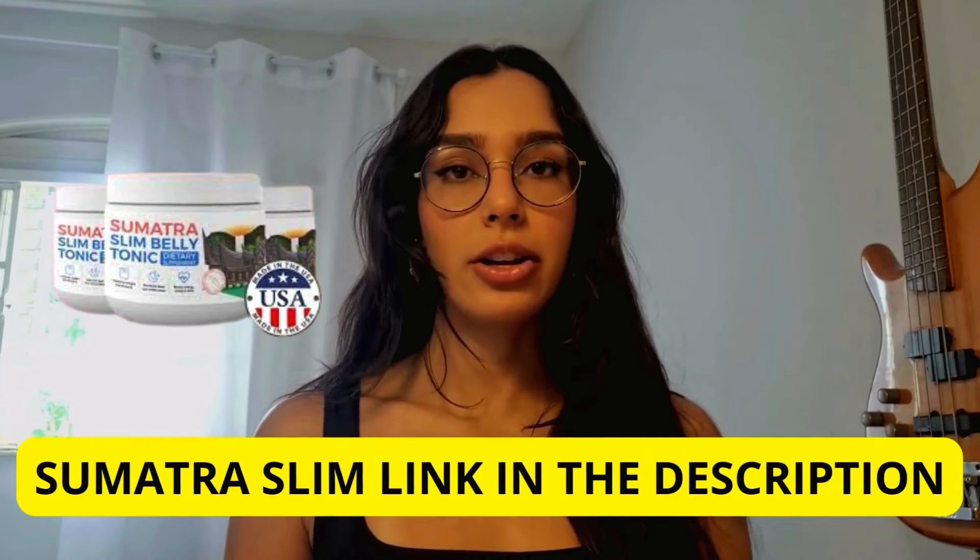But before we get into all of the details, I do need to stress the importance of being careful. There are a lot of knockoff products floating around the market, so to make sure that you're getting the real Sumatra Slim Belly Tonic, I have included the official website link in the description below — it's going to be the very first one that you're going to see.